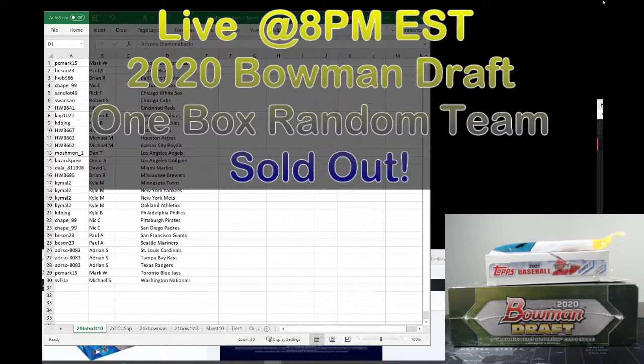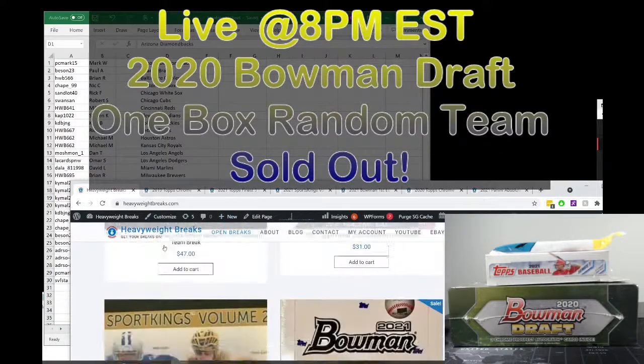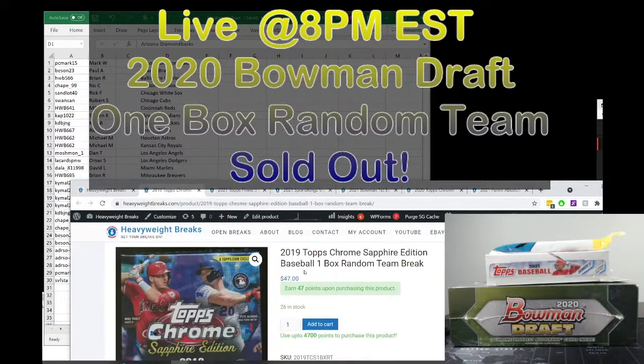Once again, we'll give everyone just a chance to get in. While we're waiting, I do want to direct everyone to our website, heavyweightbreaks.com. We have several other breaks coming up soon. If you buy them from our website, we do have free shipping on everything — shipping is included, so we do not charge shipping like we have to on eBay. Feel free to check them out. We have some that are close to closing.